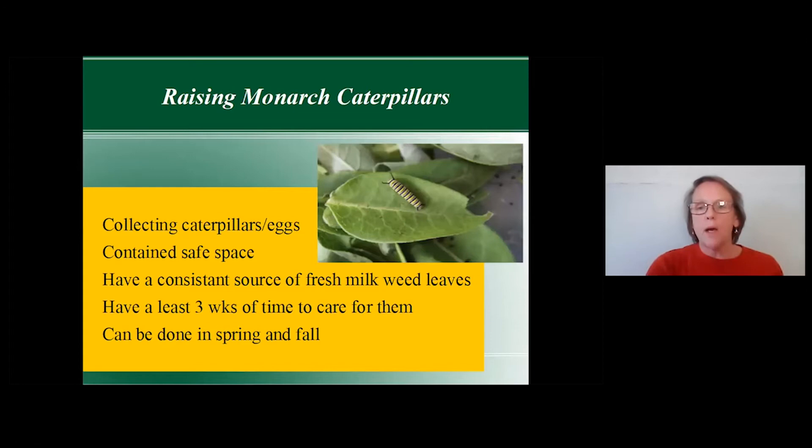To raise monarch caterpillars, you need to collect the caterpillars and eggs, have a contained safe space for them, have a consistent source of fresh milkweed leaves, and have at least three weeks of time to care for them. You can do this in both spring and fall. If you commit to raising caterpillars, you need to be available — or have someone come in — because they need fresh leaves every day.